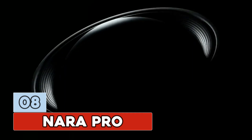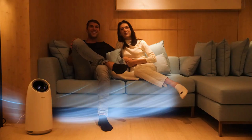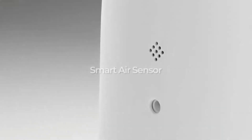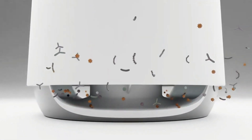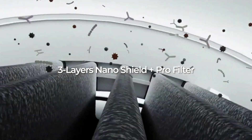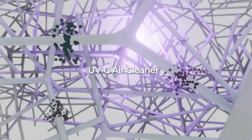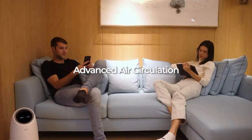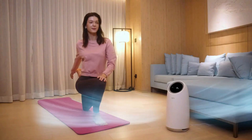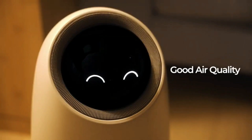Number 8: Narapro. Are you tired of breathing in more dust than the Sahara? Narapro is here to save the day — and your lungs. With its three-layer nano shield and pro filter, Narapro can remove dust, microorganisms, and smoke. A UVC air cleaner can neutralize harmful bacteria and viruses on contact. Its high-speed air circulation system can disperse purified air rapidly, and a smart air sensor detects PM 2.5 and PM 10 particles, as well as TVOC gases. It even changes its expression based on air quality.